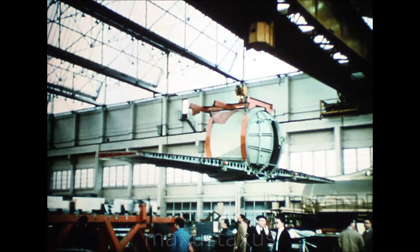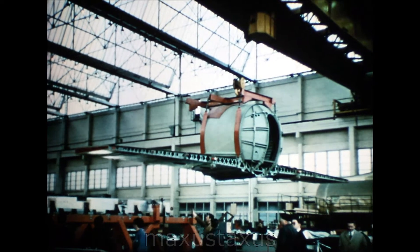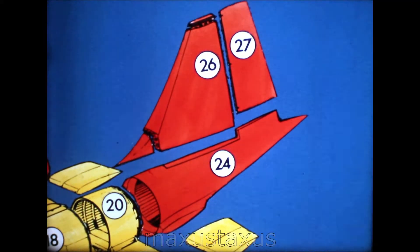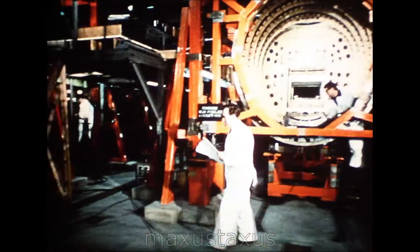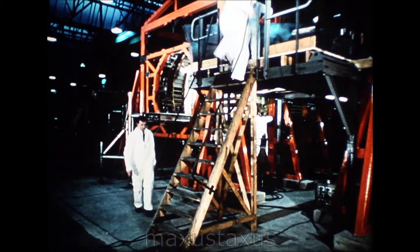Section 20, built at Saint-Nazaire, is here being delivered to the Saint-Martin assembly line, all ready to be fitted to its neighbouring sections. The rear fuselage, made at BAC Preston Works, is shown here assembling the tail end of the second prototype and the first.